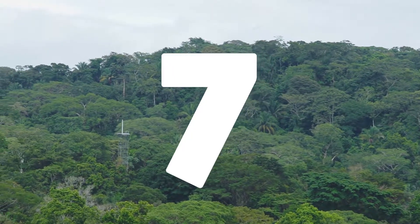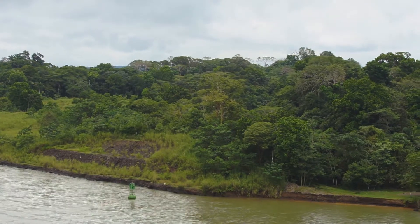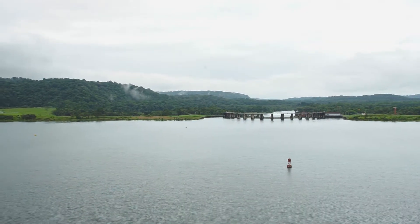It was over a hundred years ago that they originally built the Panama Canal system with the locks on either side and the dams. When the river comes down and floods the valley you get a big man-made lake — one of the biggest in the entire world. Currently as we're sailing across the Panama Canal, we're 85 feet above the valley floor.